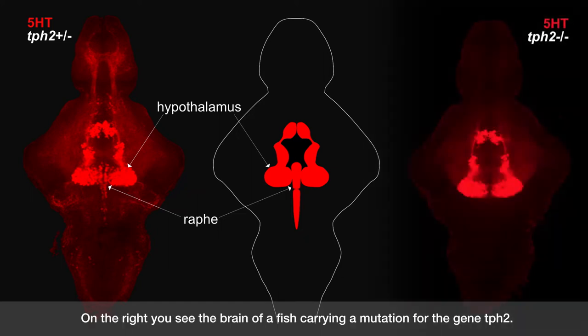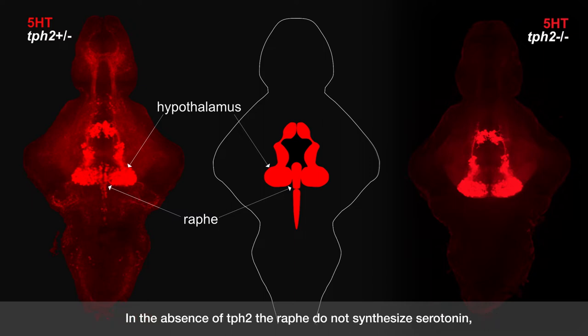On the right, you see the brain of a fish carrying a mutation for the gene TPH2. In the absence of TPH2, the raphe do not synthesize serotonin, and the elaborate serotonergic innervation of the brain is gone.